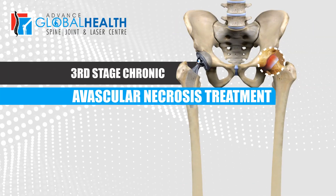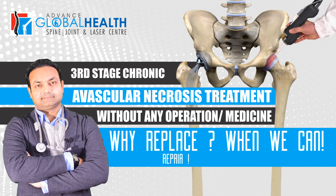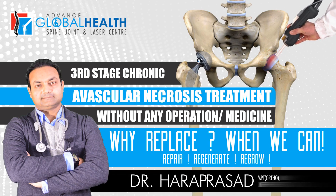Third Stage Chronic Avascular Necrosis Treatment Without Any Operation or Medicine — Why Replace When We Can Repair, Regenerate, Regrow. By Dr. Harpasar, Laser Specialist, USA and Germany.